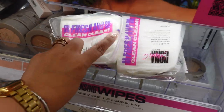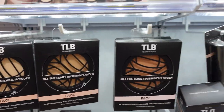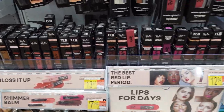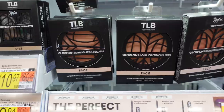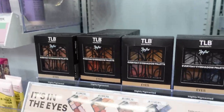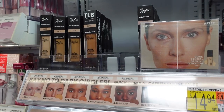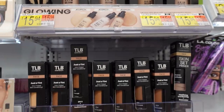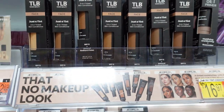These look like some nice little cotton pads. This TLB brand is actually a vegan brand. They've got glosses, lipsticks, lip kits, blushes, setting powders, eyeshadow palettes. I really like all that packaging. They even have concealers, skin glows, and foundation. This one says it's a three-in-one tinted skin conditioner.